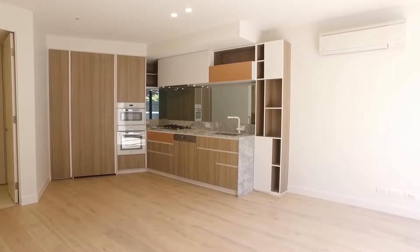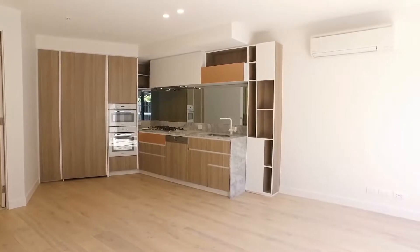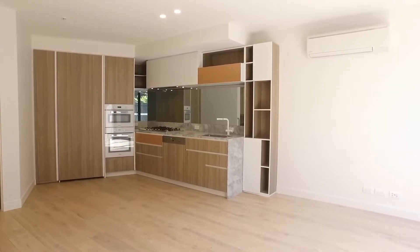Hi, this is Leigh from Melbourne Real Estate. Today I have the pleasure of showing you through G13 at AD Carlisle Street. We have a two-bedroom, two-bathroom, one-car space townhouse. We're standing in the open-plan lounge, dining, and kitchen area at the moment.